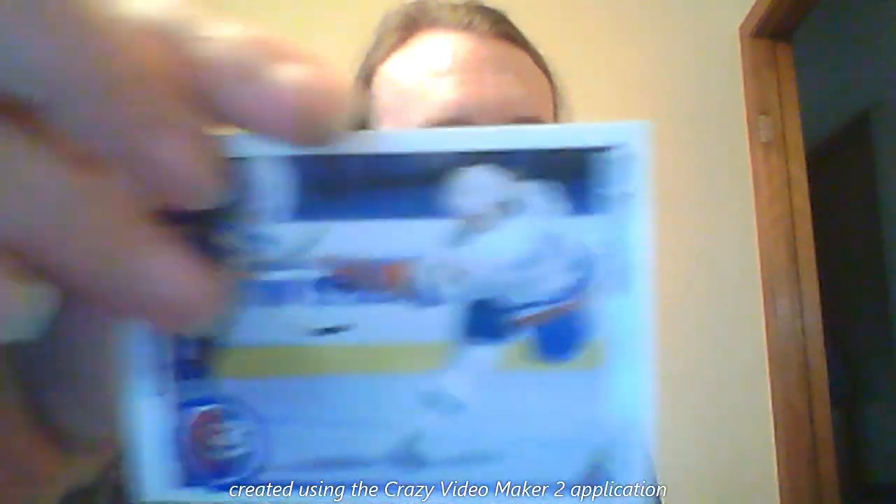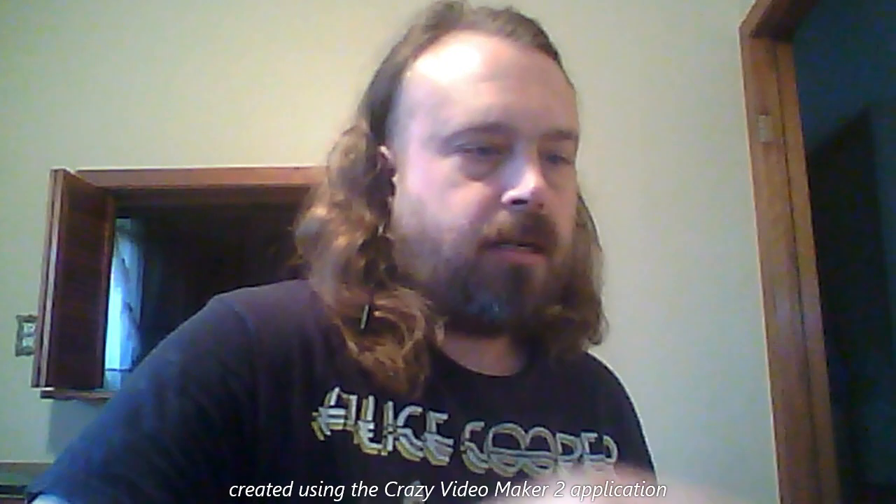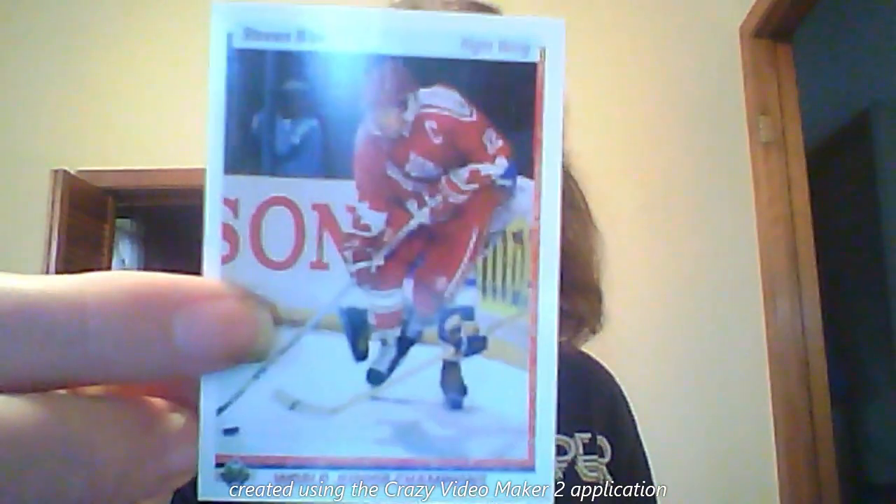Like I said, this is the set that started it all for Upper Deck. And what a way to start off a legacy. Then you've got your team character cards.